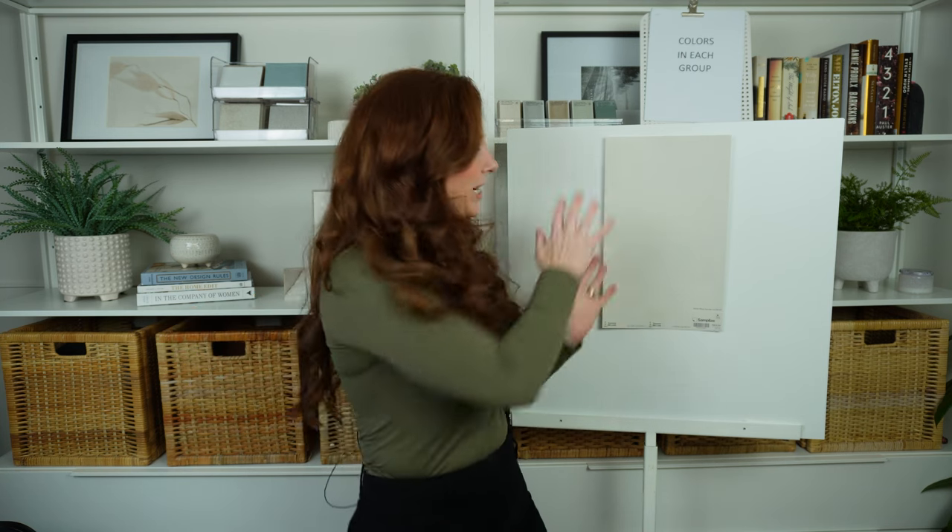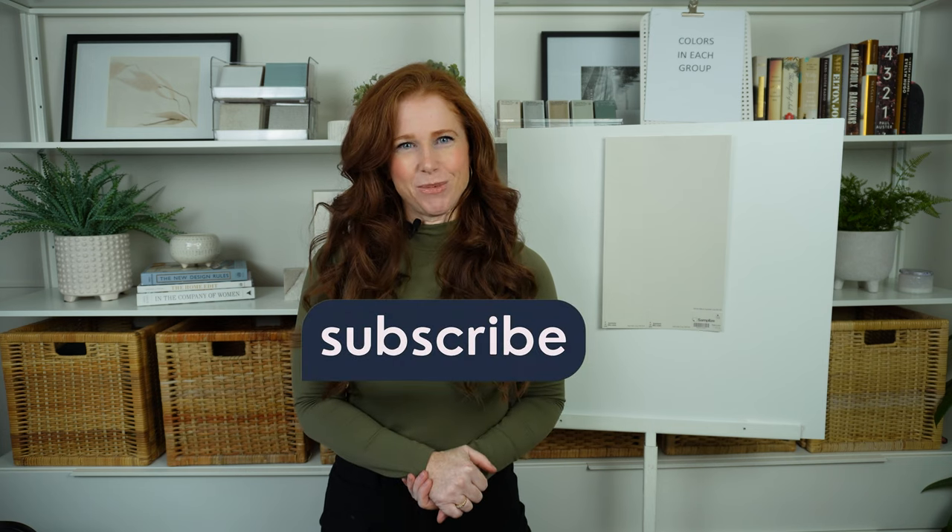I think that's all I've got for you today. The next video is going to be all about coordinating colors with Agreeable Gray and it's going to be fun, so please consider subscribing.